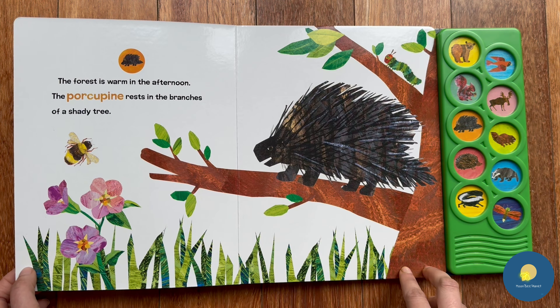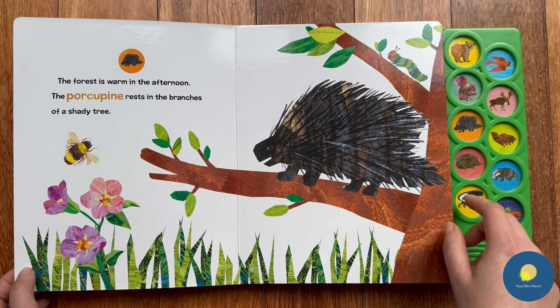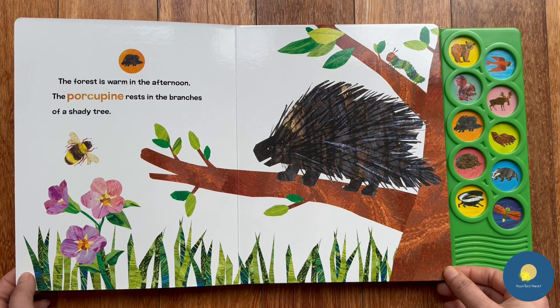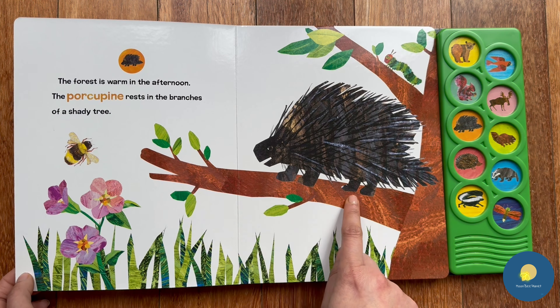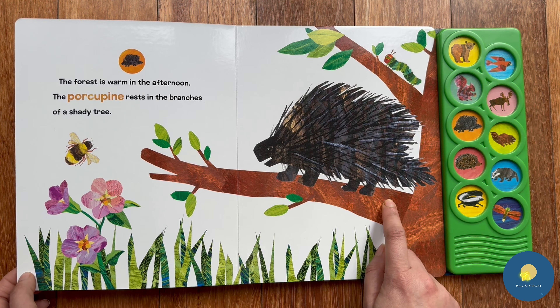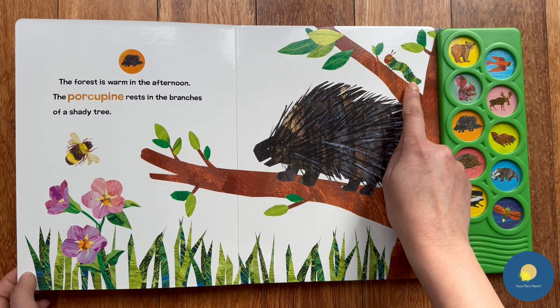Next we have a porcupine. The forest is warm in the afternoon — the porcupine rests in the branches of a shady tree. Here we can see a porcupine resting on the branch. Oh, can you see something else resting on the branch? Yes, we have a caterpillar!